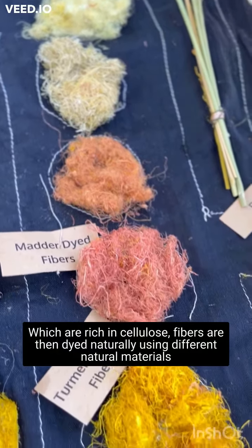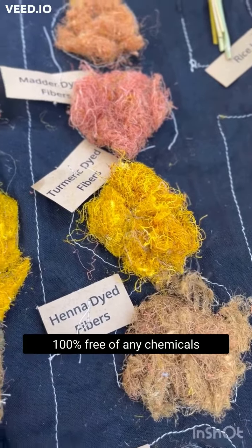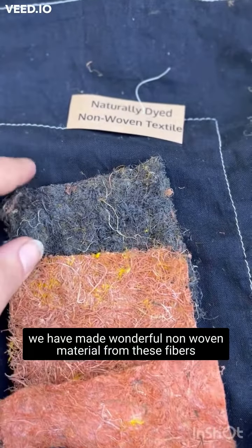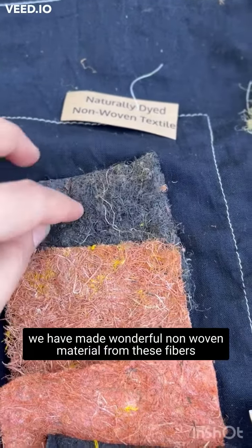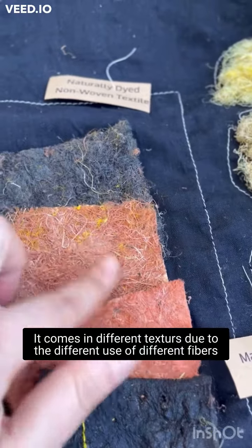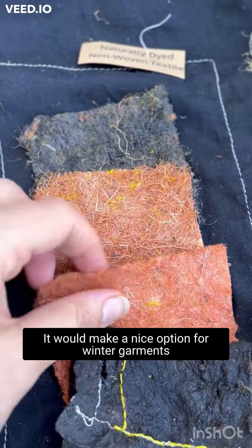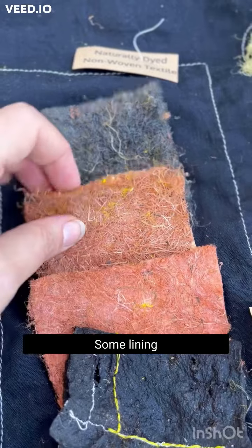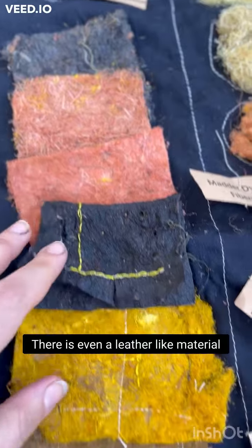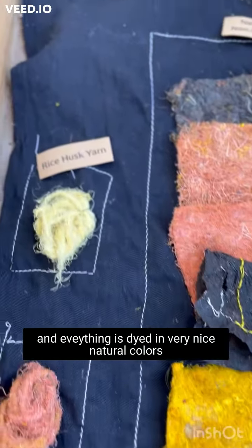Fibers are then dyed naturally using different natural materials, 100% free of any chemicals. This is the initial testing — we've made wonderful non-woven material from these fibers. It comes in different textures due to the different use of different fibers. It could make a nice option for winter garments, some lining. There is even a leather-like material and everything is dyed in very nice natural colors.